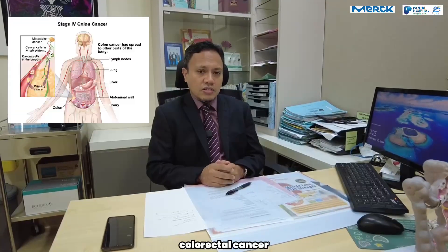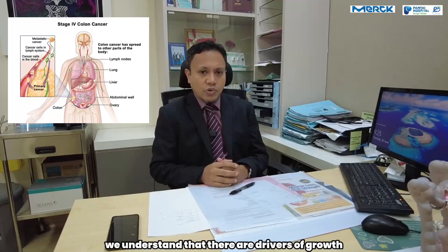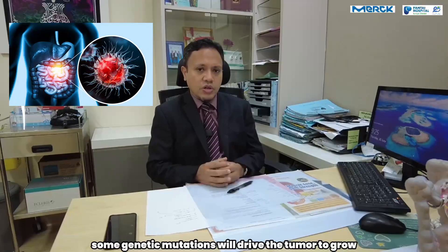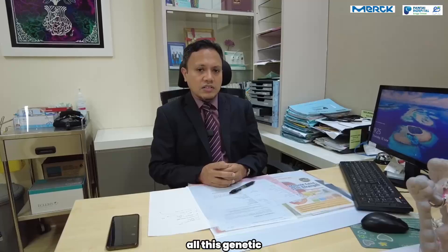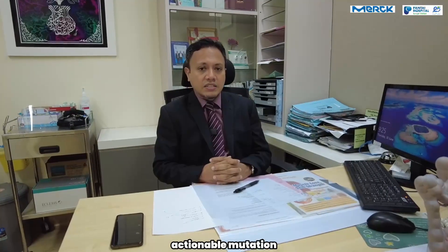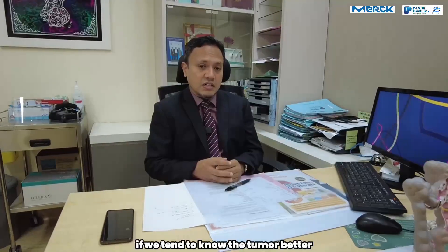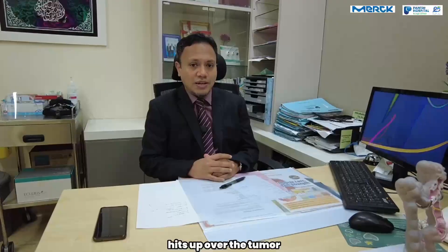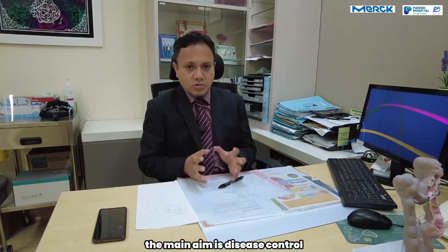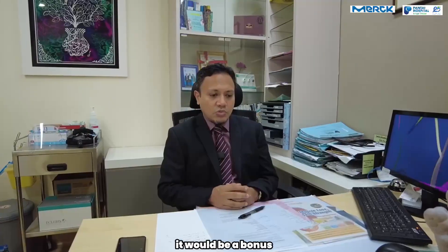In stage 4 colorectal cancer, we understand that there are drivers of tumour growth. Some genetic mutations will drive the tumour to grow. We have to do all these mutational tests to see whether there are any actionable mutations. If we tend to know the tumour better, then we can have a heads up over the tumour so we can control it better. In stage 4, the main aim is disease control. We want to control the disease as much as possible. If we could cure, it would be a bonus.